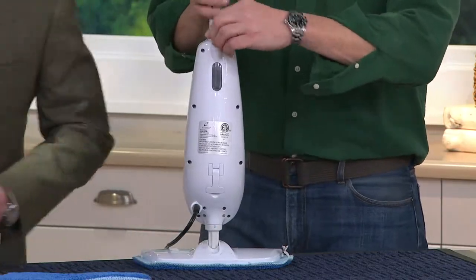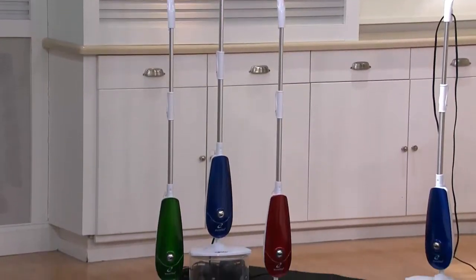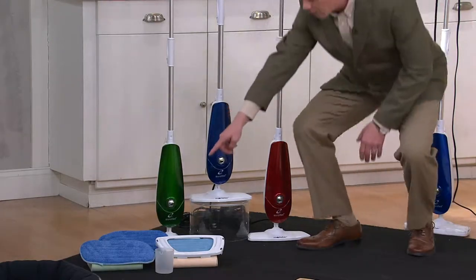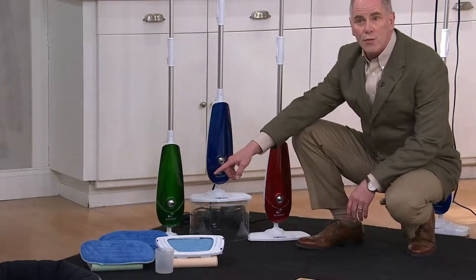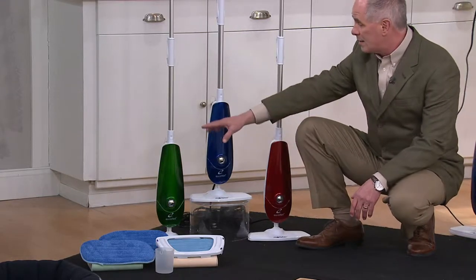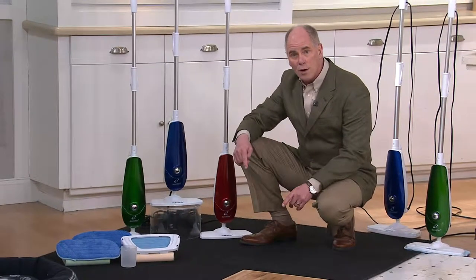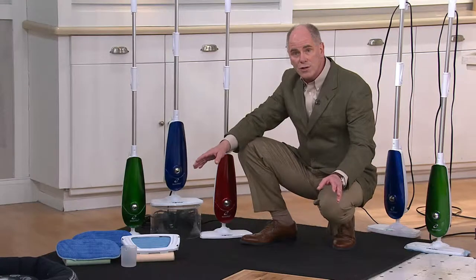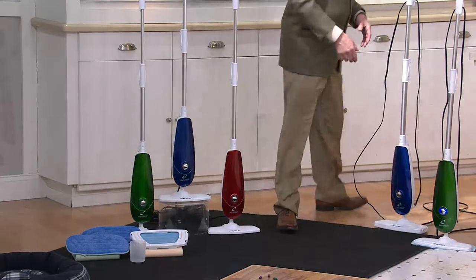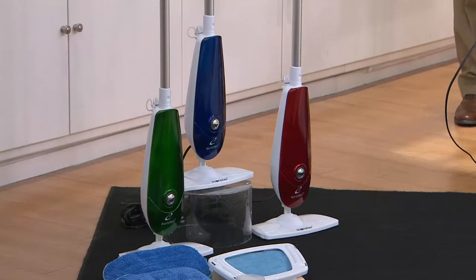In Europe they do everything they can to avoid chemical cleaning, and more and more Americans are becoming a big fan of doing exactly the same thing. Because you're using the microfiber pads and they're reusable, you're not using disposables. The disposables have chemicals in them. Because this is also piping out steam — and steam is hotter than boiling water — you're sanitizing your hard surfaces at the exact same time that you're getting them clean. Grandmom and mom cleaned with a bucket and a sponge, but those days are gone because that is not the most effective way to clean.